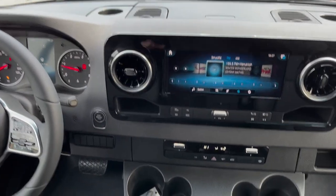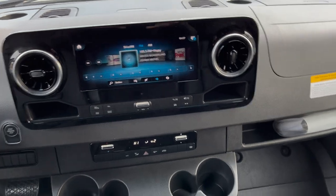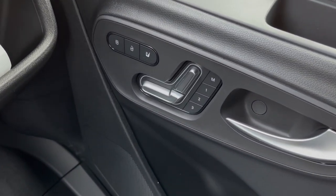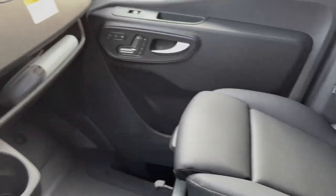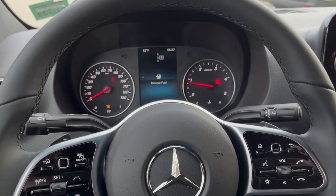Very nice vehicle. As you can see, we have the 10 and a quarter inch display screen. This van has the electric controlled seats, heated seats. It also has the swivel seat package with the leatherette seating. Just a very well-equipped van. Here's a nice picture of the steering wheel and the dash.